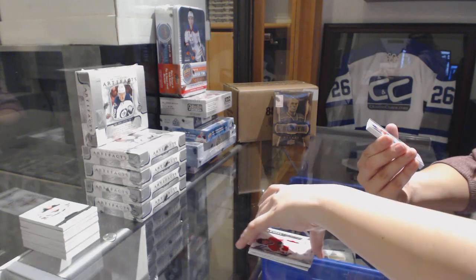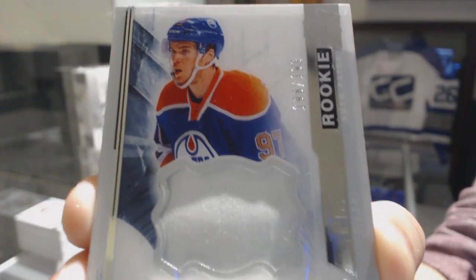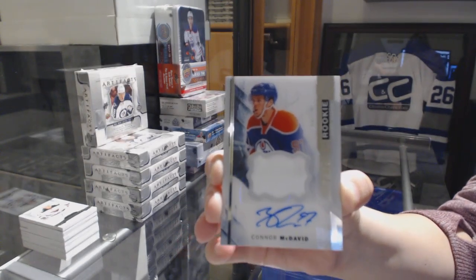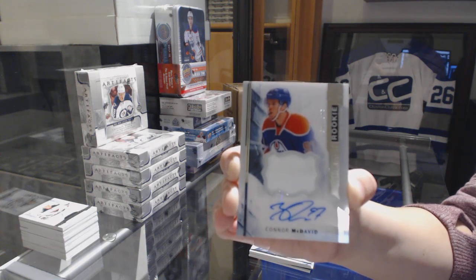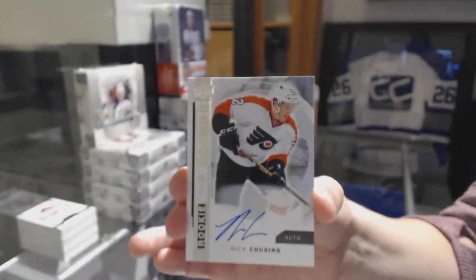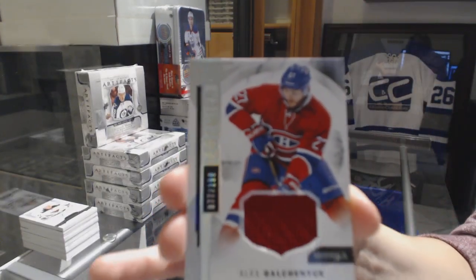Whap-bam! We have got a rookie patch auto, number to 199 for the Edmonton Oilers, Connor McDavid! Rookie patch auto for the Edmonton Oilers, Connor McDavid! Number to 499 rookie auto spectrum for the Philadelphia Flyers, Nick Cousins. And number to 199 jersey for the Canadiens, Alex Galchenyuk.